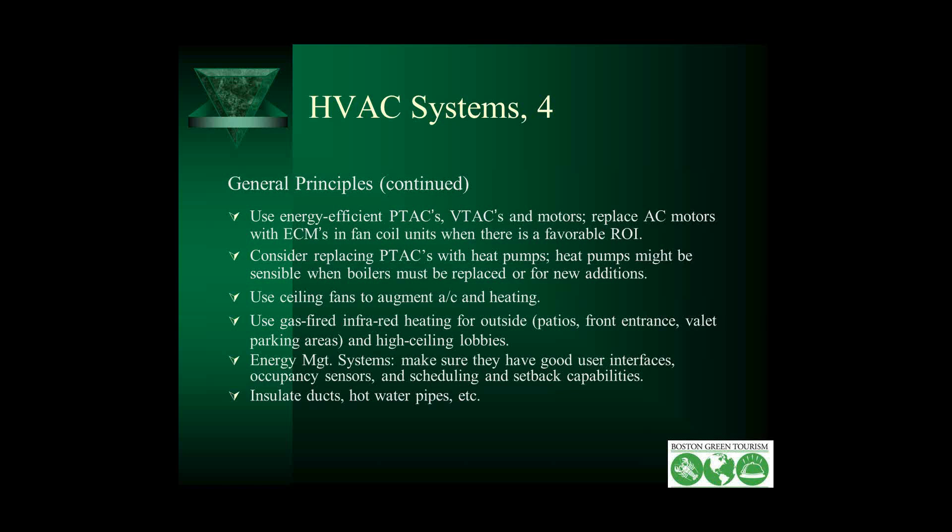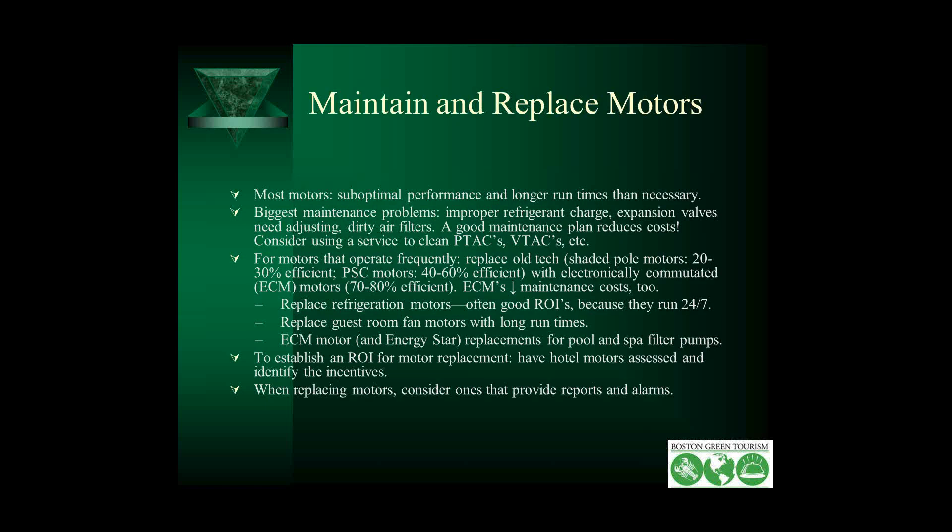In commercial buildings, most motors use more energy than necessary and don't perform as well as necessary — they're often not maintained well, have improper refrigerant charge, expansion valves need adjusting, and dirty air filters. If you can't maintain them well with your own staff, consider having a service maintain them. For old inefficient motors, consider replacing them with ECM motors — electronically commutated motors. The best ROIs are in refrigeration motors because they run 24/7. Consider them also for guest rooms with very high occupancy rates and for pool and spa filter pumps. When replacing motors, consider getting ones that have reports and alarms.